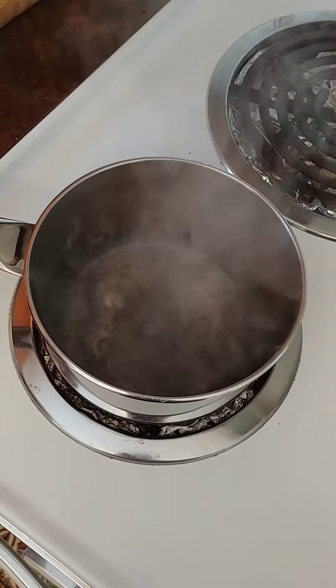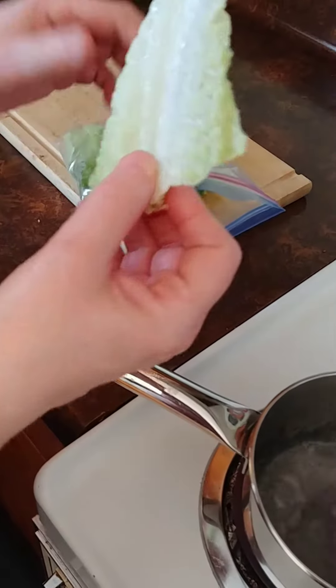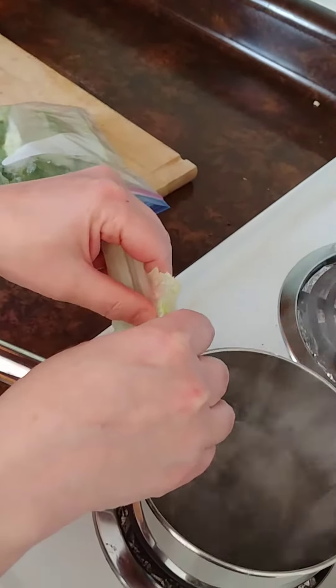What do frogs eat? Well, tadpoles — because they're not frogs yet — eat lettuce. But they can't just eat the lettuce like this, like we do in salads. We have to boil the lettuce.